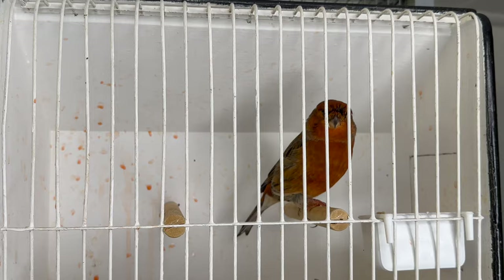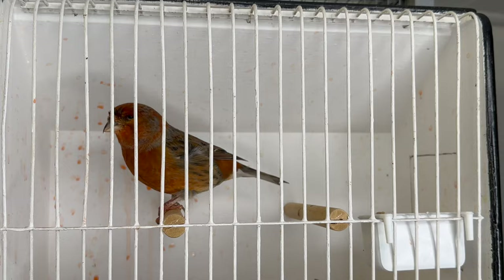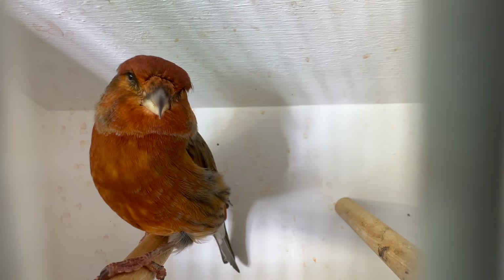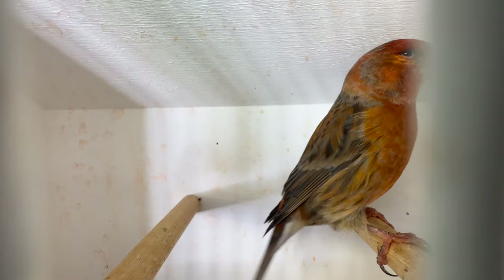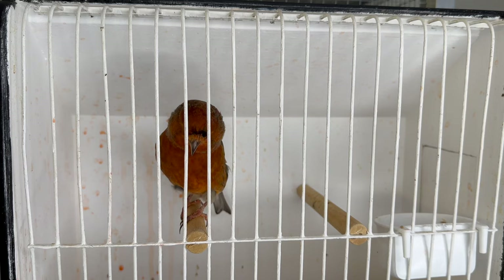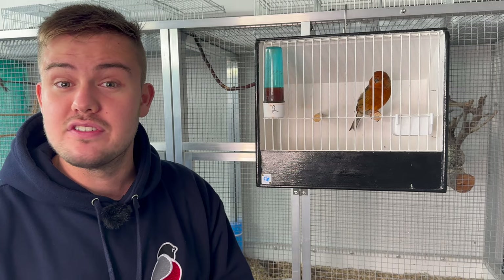This is a buff bird and it is flighted, but that doesn't make it any less special. I'm sure this bird will be very successful on the show bench this coming season. They are quite difficult to breed — not as hard as the redpoll bullfinch — but you have to get the crossover period between a parrot crossbill that will breed in February and March, and a Norwich canary that's one of the later canaries breeding maybe in May or June. You've got to get that midpoint just right, and they've obviously got it absolutely spot on to breed a bird like this.